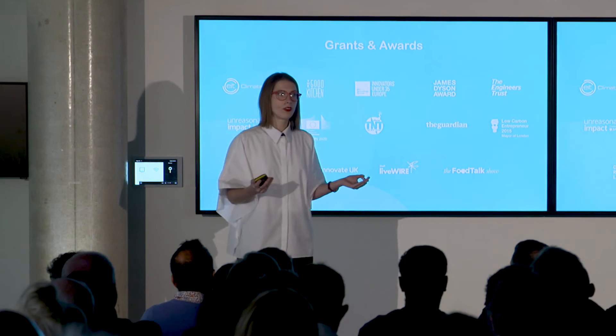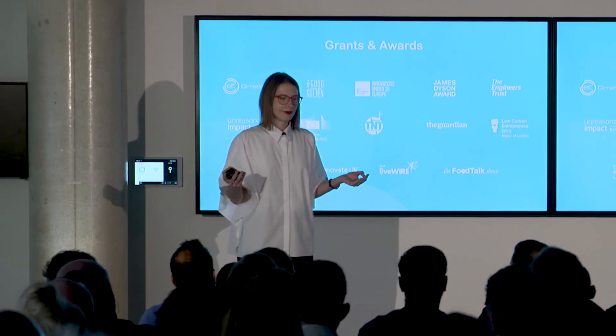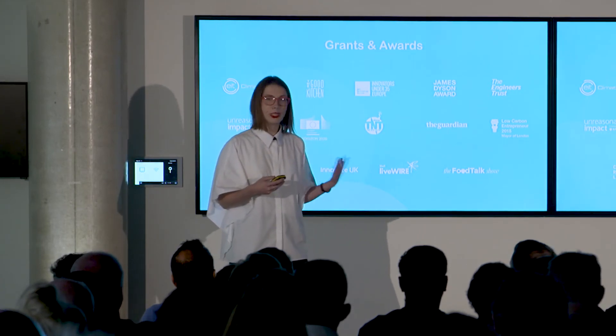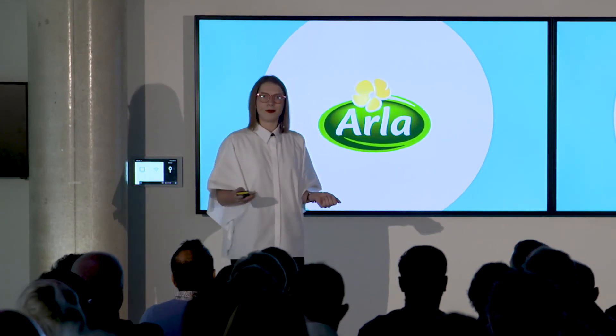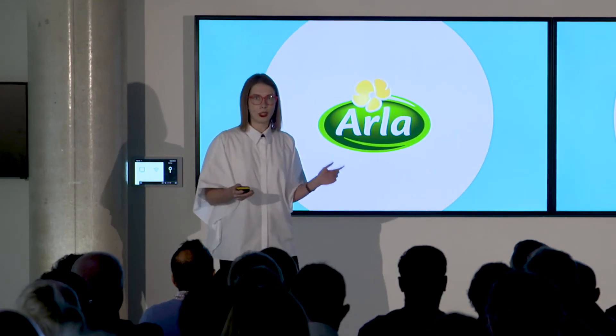We started winning awards, and every grant application we wrote seemed to turn to gold. Retailers and manufacturers have been knocking on our doors since day one, so we knew we had to make it happen. So we're getting started with Arla — they're the biggest dairy company in the UK, and we're currently doing a paid pilot with them on their milk.